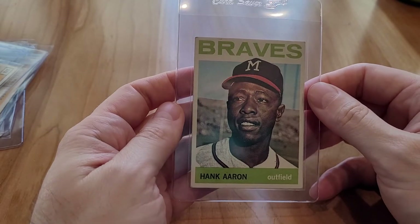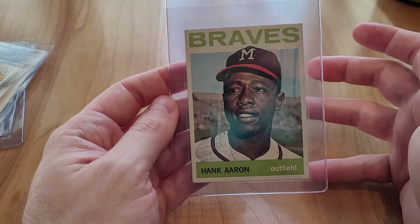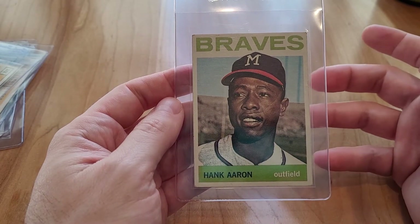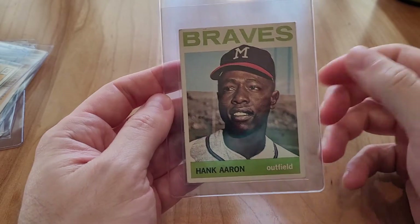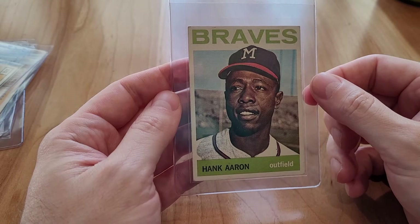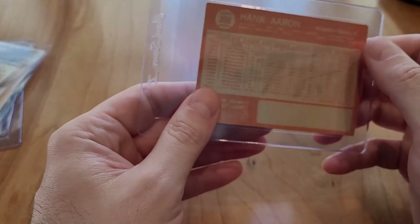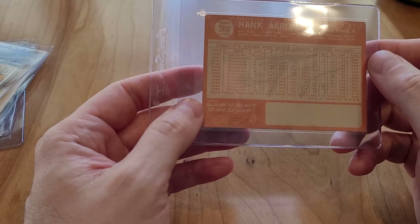Hank Aaron did pass away. I picked this up before he passed away — I was wanting to collect his cards, nothing to do with his death. To me he's the true home run leader; some of the other guys used roids and kind of stole it from him — a lot of debate, but to me he always will be. It's kind of lucky I picked up most of these before he passed, because after he passed there was a price premium.